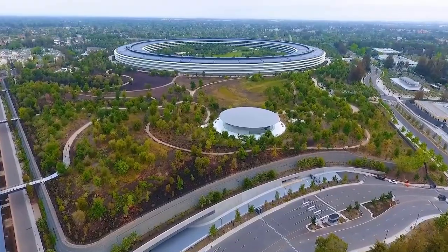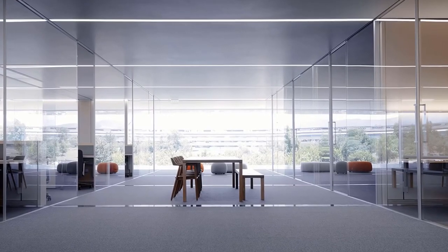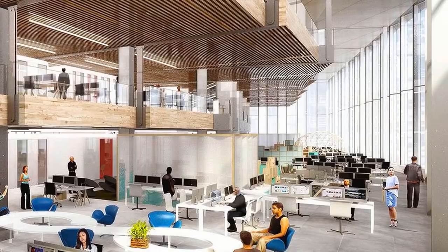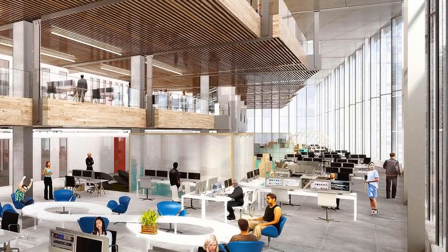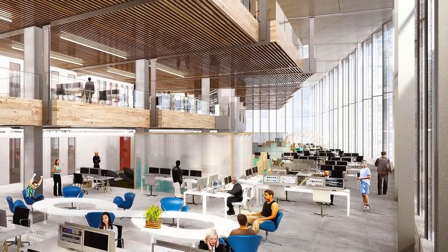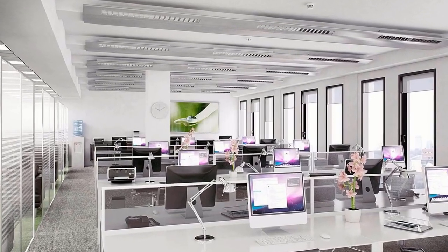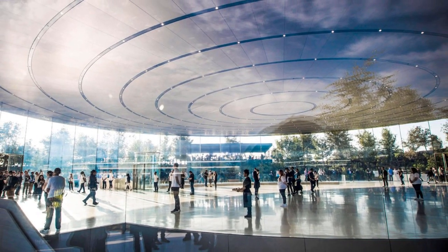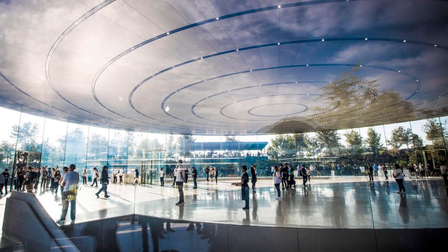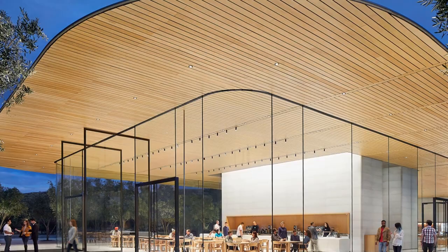The futuristic design of the complex is not only easily recognizable from the outside, but the inside is another mini-paradise — not strange for a company that banks over $300 billion in revenues every year. The employees deserve to work in an enabling environment. The public rarely gets the chance to see the inside of the building, except for visitors who are only granted access to certain sections, mostly the Steve Jobs Theater, where the company holds most of its press conferences. There is also a visitor's center and a store for tourists looking to buy the latest merchandise.